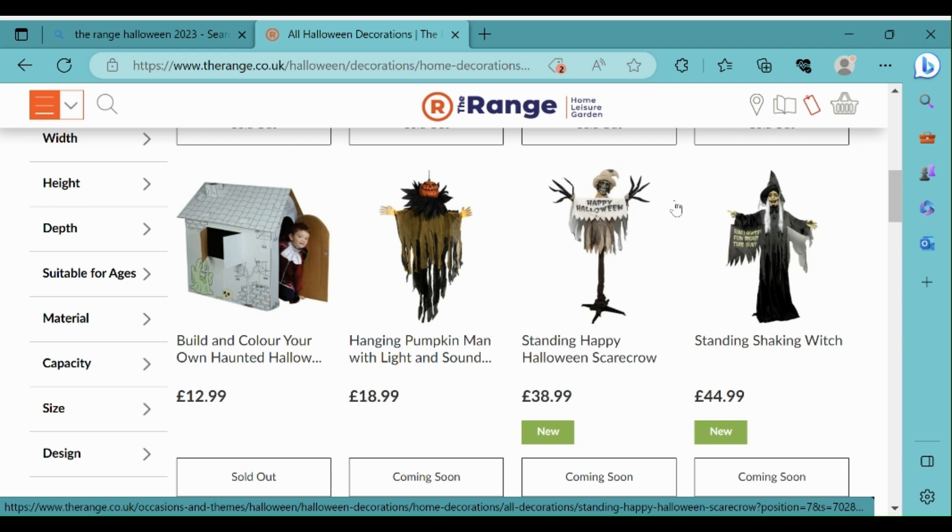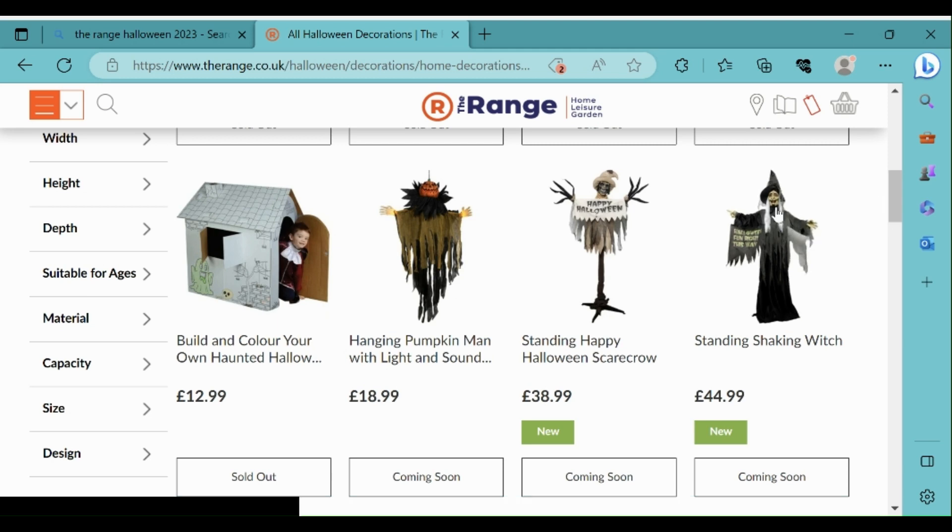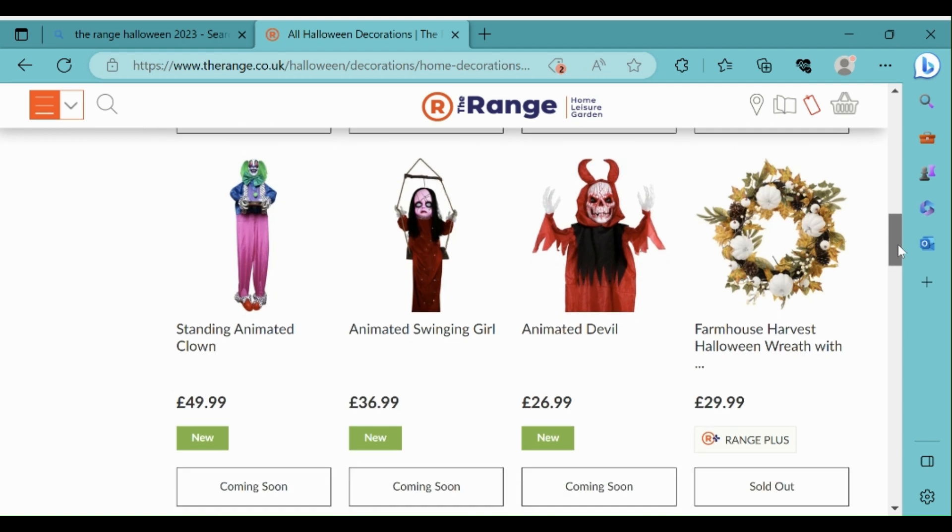I'm not sure if the scarecrow will have a moving head like the standing animated scarecrow, so I'm not so sure about that prop - it is cheaper than the standing animated scarecrow though. The standing animated shaking witch looks good. What I really like about it is that it's got a sort of banner and it looks very detailed, so that's something that would probably be worth purchasing.